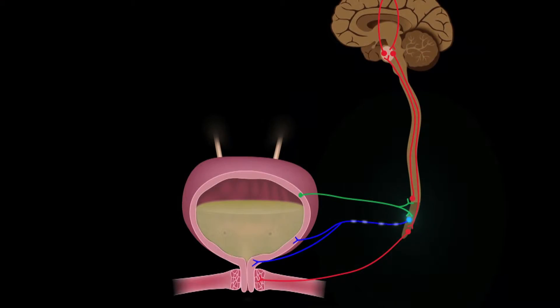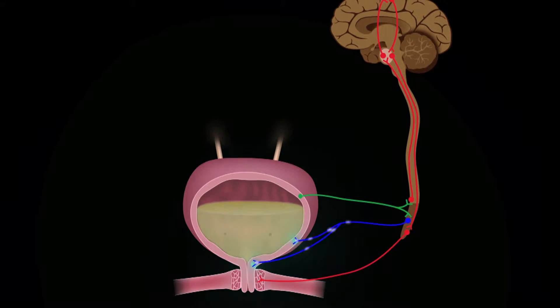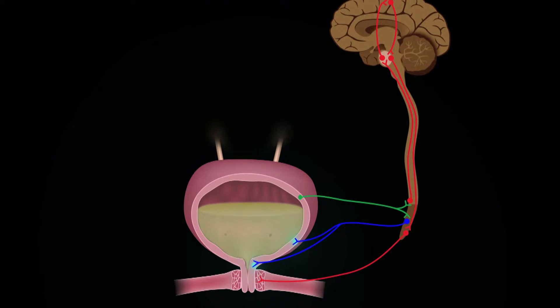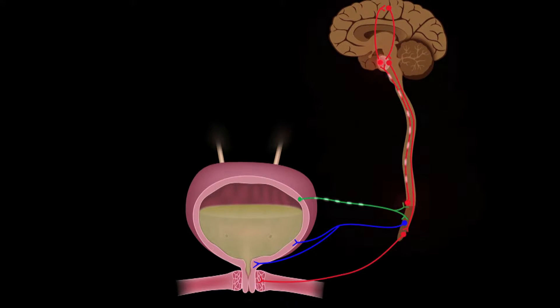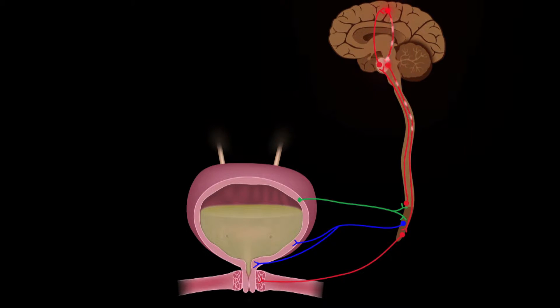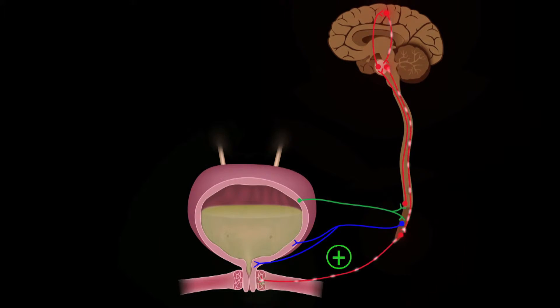When people are paralyzed due to damage to their spinal cord, everything below will lose control. For example, for bladder control, we implant these three-dimensional arrays into the spinal cord and then gain access to the bladder circuitry. So you can gain urination and incontinence control.